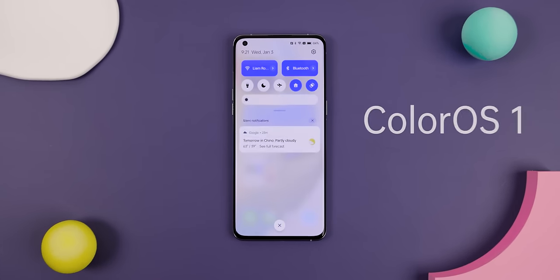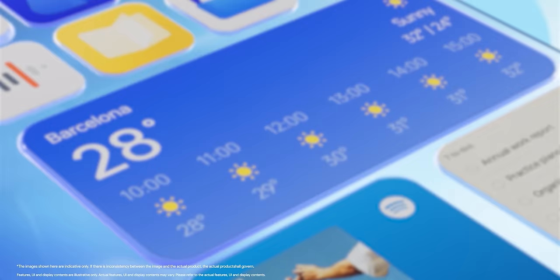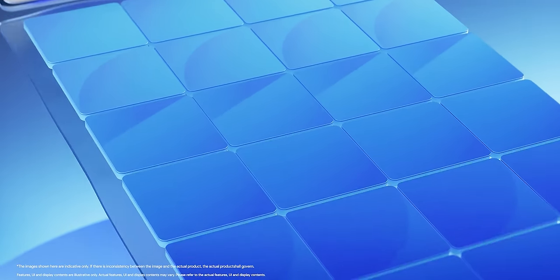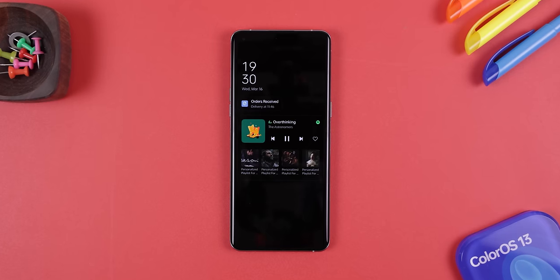Last year's ColorOS 13 update was already fascinating. It introduced a new aquamorphic design language that gave all the system elements a water-inspired look. It came with awesome new widgets, huge improvements to the always-on display, and more.